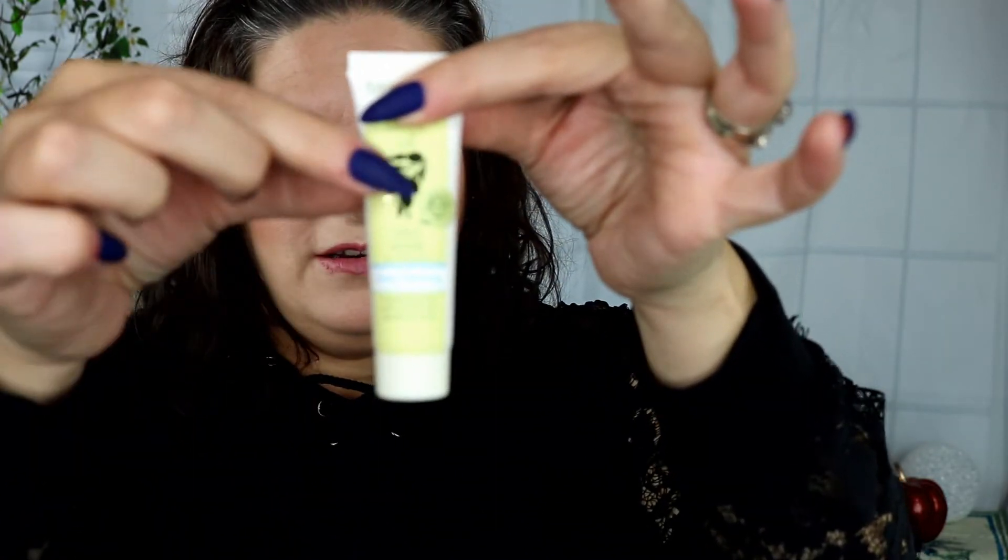It looks like it's about half full, so probably a couple uses out of it for a face mask. Then we have by Butanic Beauty — it is a lip and cheek balm and color in the shade Mauve Lychee. This is the packaging here.